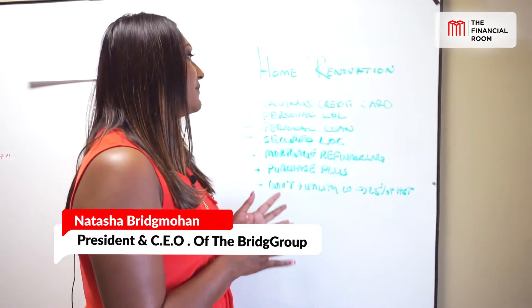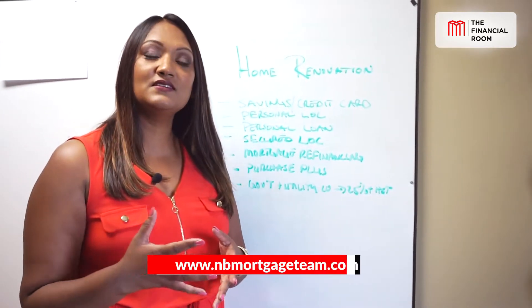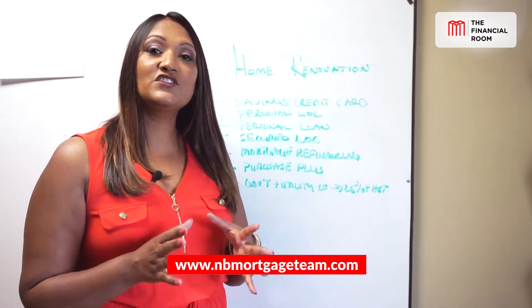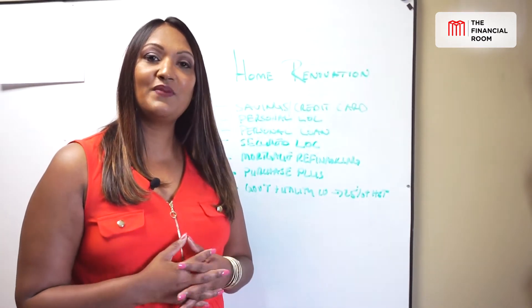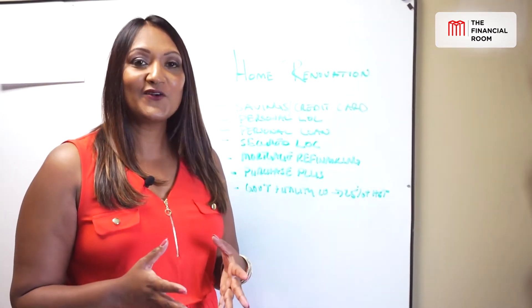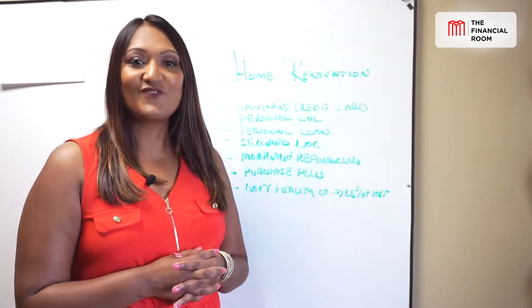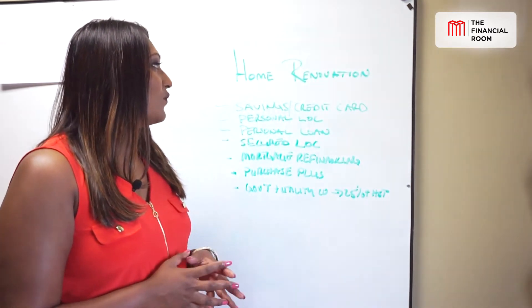Today's topic on the whiteboard is going to be about home renovation. We're getting into the fall season, so you're going to have to eventually learn to make sure that you winterize your home soon and finish whatever outstanding renovations are pending in your home and outside your home. This year has been a very, very busy summer — one of the hottest summers on record in Canada. So let's talk about home renovation.